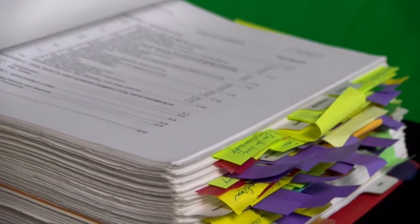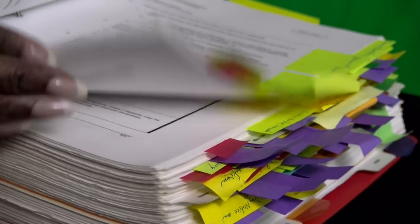You will find the approved addendums in the 4350.3 handbook in chapter 6-5. It lists all of the ones that HUD approves prior to anything else you have to get approval on. So let's look at them.